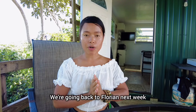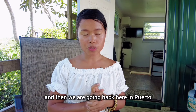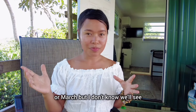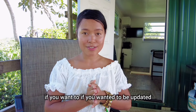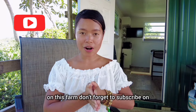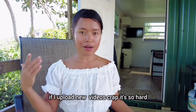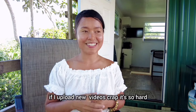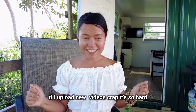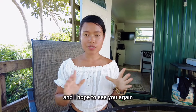So we're going back to Florida next week, and then coming back to Puerto Rico probably in February or March — we'll see. If you want to be updated on this farm, don't forget to subscribe to this channel so you'll see when I upload more videos. That's it for now, guys — thank you so much for watching and I hope to see you again. Bye!